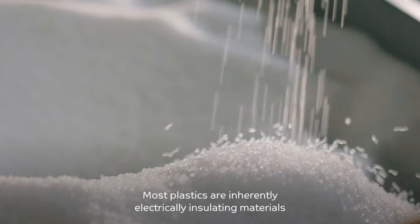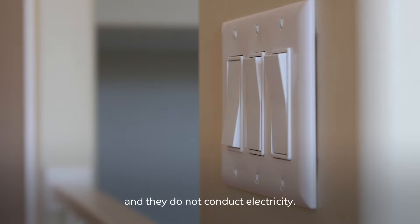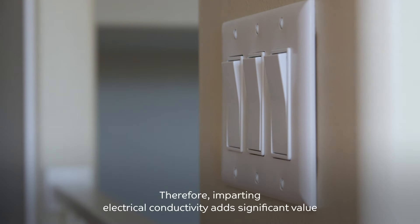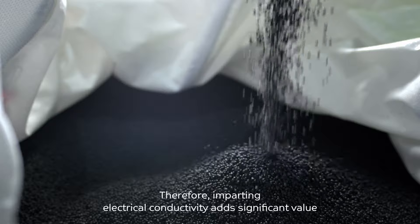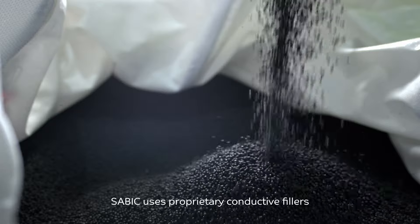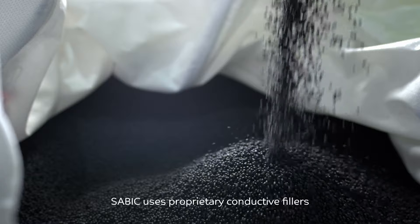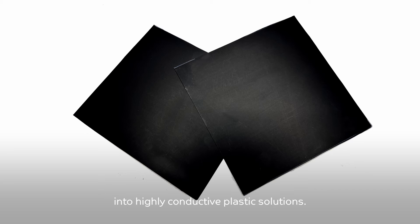Most plastics are inherently electrically insulating materials and they do not conduct electricity. Therefore, imparting electrical conductivity adds significant value and utility to plastics. SABIC uses proprietary conductive fillers to transform electrically insulating polymers into highly conductive plastic solutions.